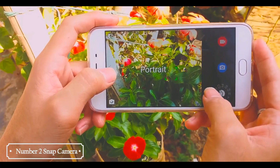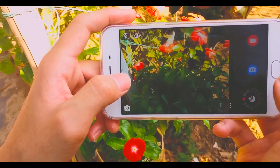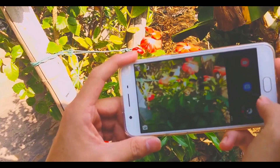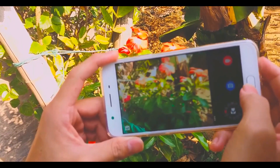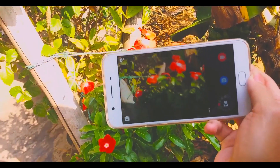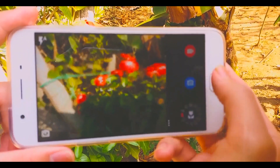Number 2: Snap Camera. The UI works much like the stock Android interface, in that you can touch to focus, pinch to zoom, swipe to review, and long press to adjust photo settings. You will find more settings than the stock version, set up a little differently. You will still find all the options in a circular fashion, but with more selections.